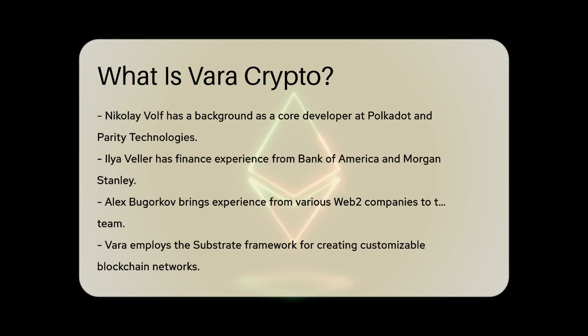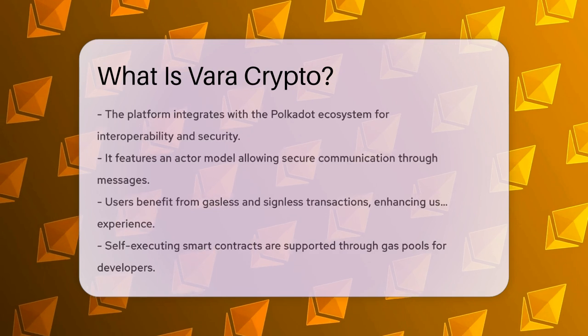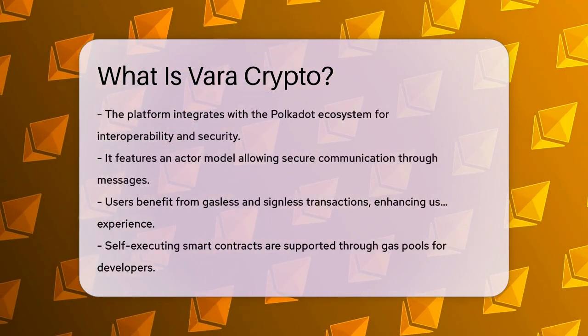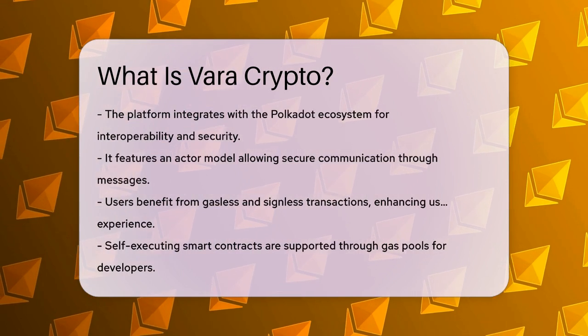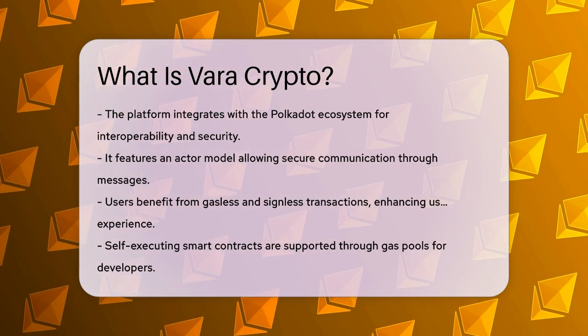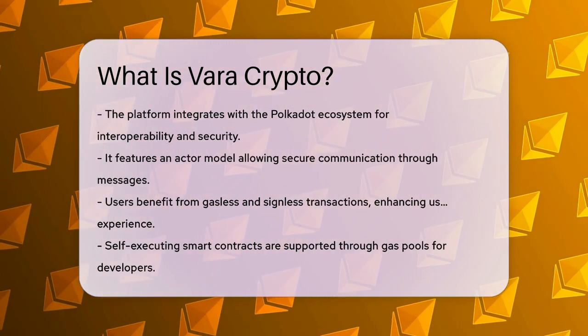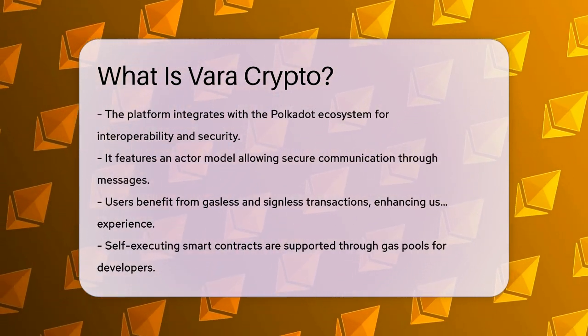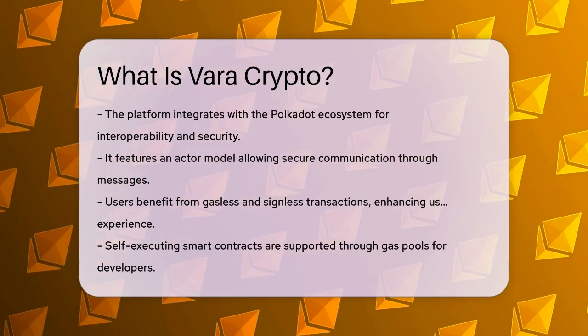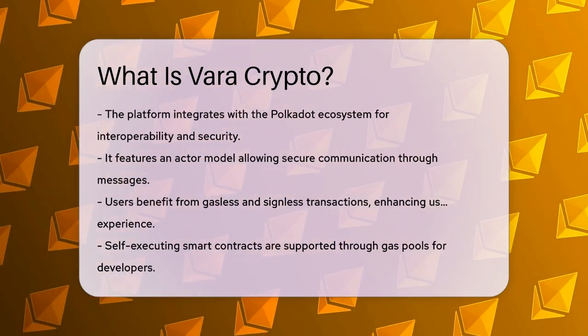One of the unique features of Vara is its use of the actor model, where programs and users communicate securely through messages. This model treats smart contracts and users as actors, each with its own state, communicating through asynchronous messaging. This approach enhances scalability and security. Vara also offers gasless and signless transactions, which means users can execute transactions without paying gas fees or needing signatures, making the platform user-friendly and cost-effective.